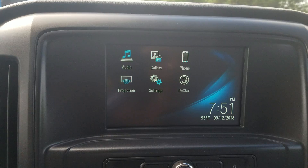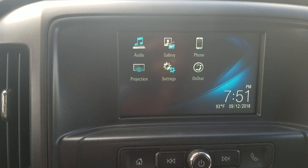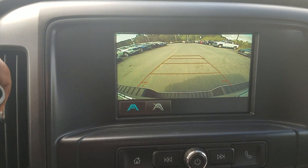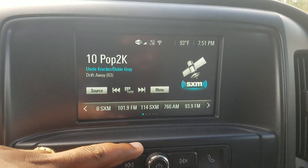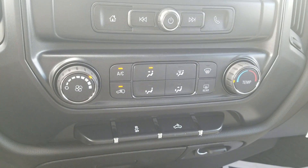This model does have your projection app, so now you can project your Google Maps onto the screen. You can also pair your phone to the system. It also features the backup camera. And you're going to have not only FM and AM radio, but also XM radio. Your AC controls as well.